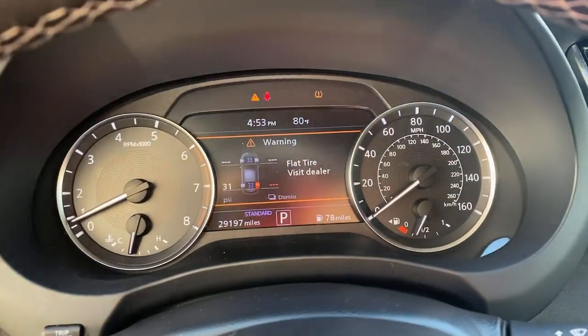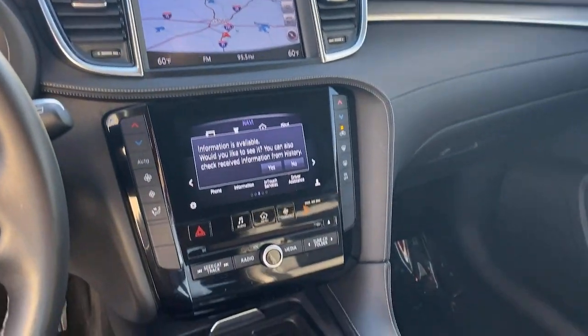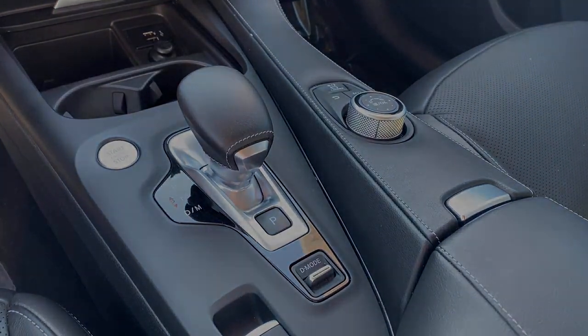Premium luxury meets convenient versatility in this thoughtfully designed QX50. See for yourself when you take it out for a test drive.